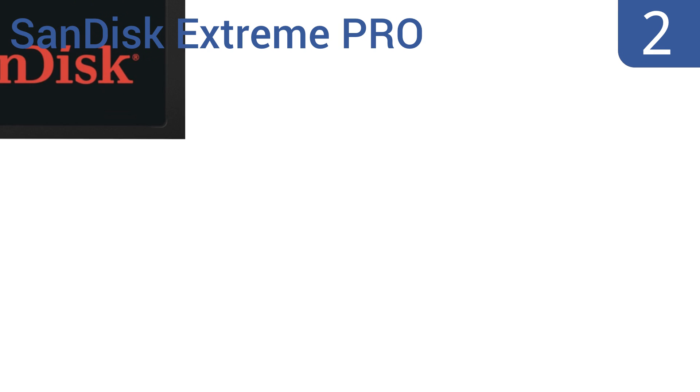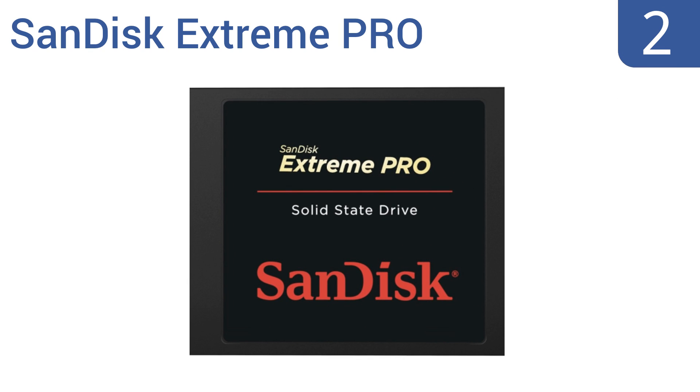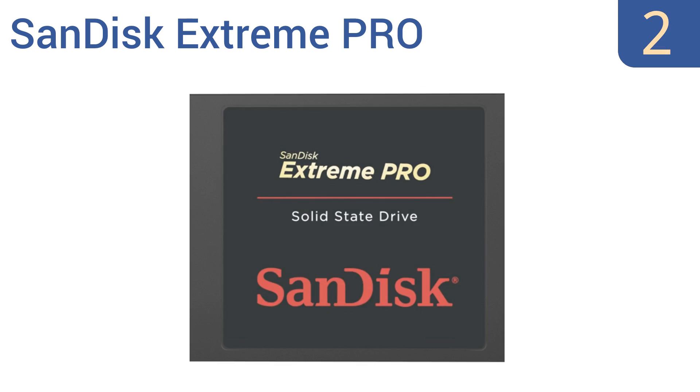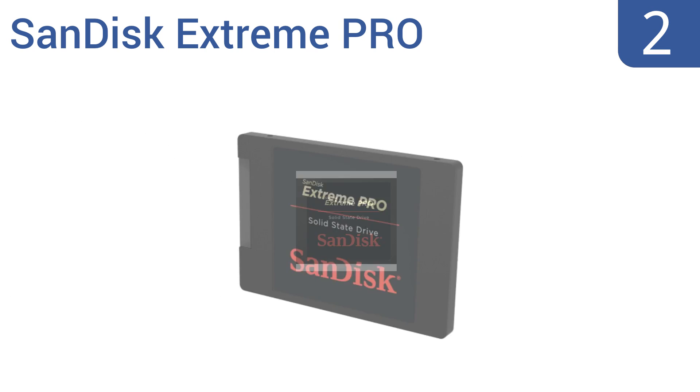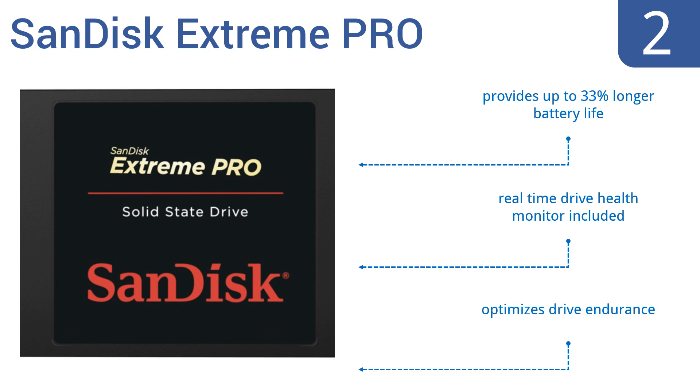At number 2, intelligently designed to free up unused memory blocks, the SanDisk Extreme Pro is a top performer when it comes to powerful memory storage. With an extremely low latency and a wallet-friendly price point, it's a great value. It provides up to 33% longer battery life, includes a real-time drive health monitor, and optimizes drive endurance.